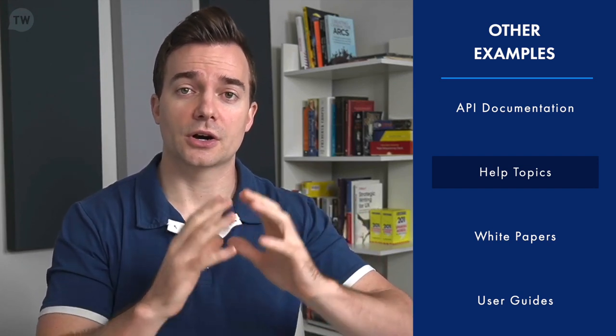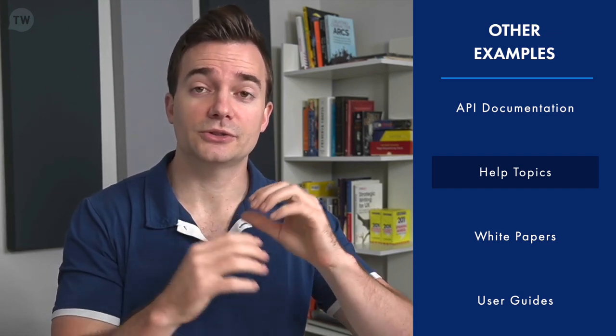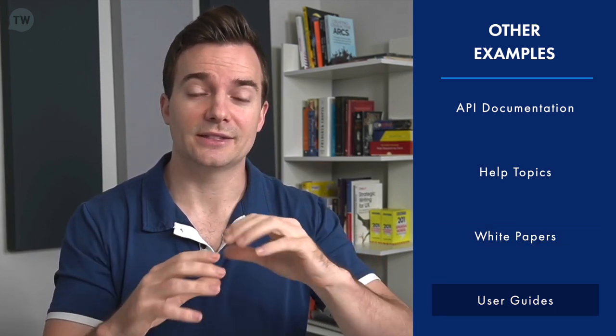Help topics should be SEO friendly so that users can find them in Google search, because they don't just look at your knowledge base for answers — they go straight to Google. For more complex products, you'll often be tasked to create white papers and user guides to extensively document the entire product or entire feature set.